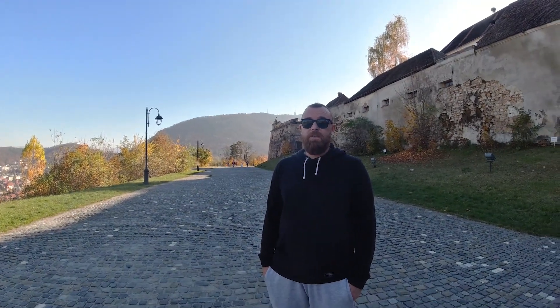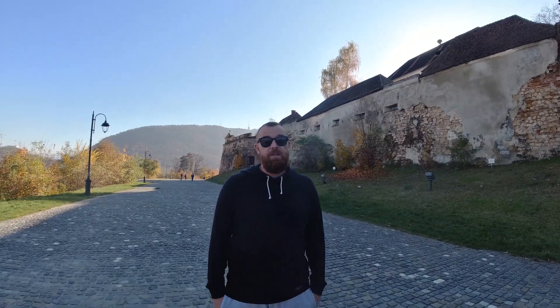If you've got a spare hour and you're in Brașov city centre, I suggest you come up here and have a walk. It's pretty easy. Walk around it — it is nice. It's a shame it's not well kept. Hopefully it'll reopen so you can go inside one day and have a look at that 81-metre deep well.